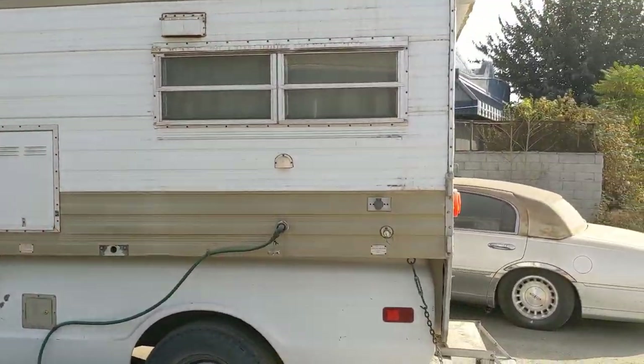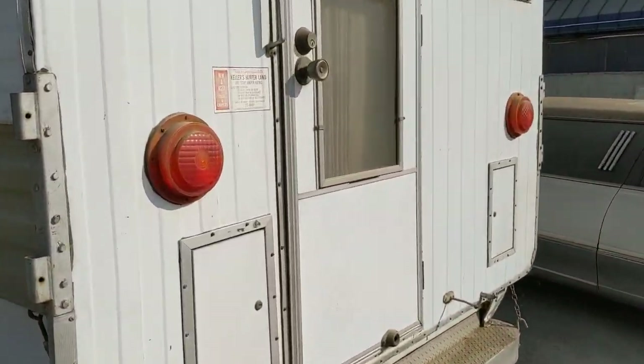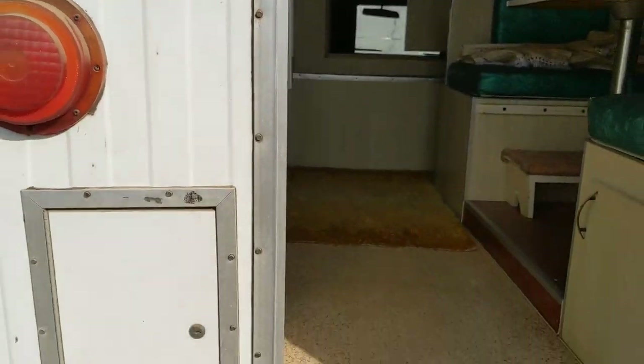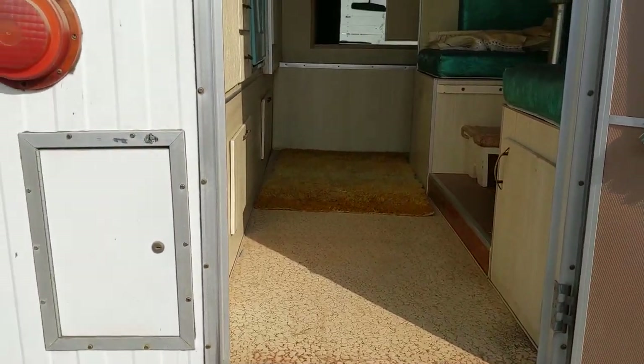I've got to decide just how far I go with this because I really like the fact that it has the camper on it and it's in such good shape. So let's welcome you into probably 1975 here.